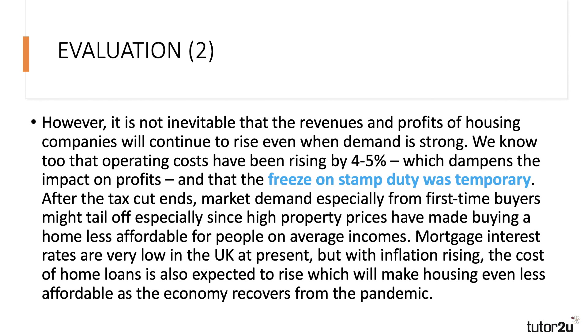You can get a five or ten-year mortgage for a very low percentage right now, but when the Bank of England starts to raise base interest rates, that will make housing even less affordable as the economy recovers from the pandemic. So you're challenging the idea that this rise in demand will be sustained over time — mortgages could go up in price, housing becomes unaffordable, and of course that stamp duty reduction was temporary, designed to stimulate the market.